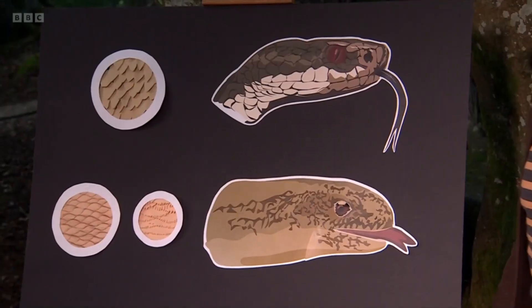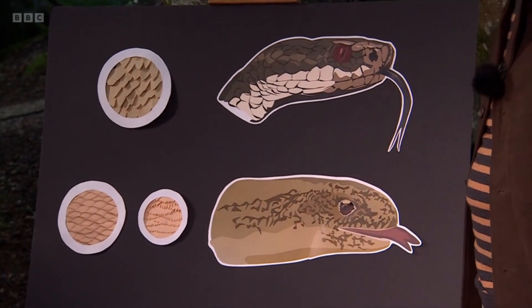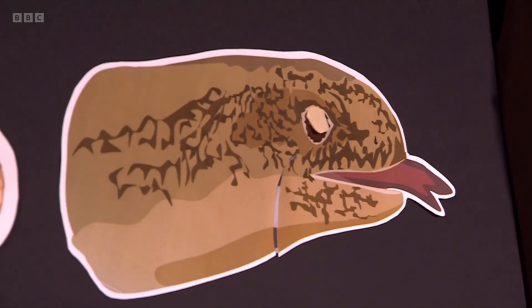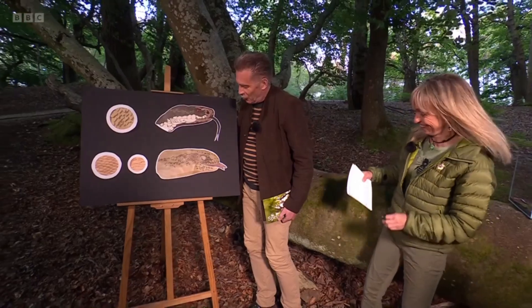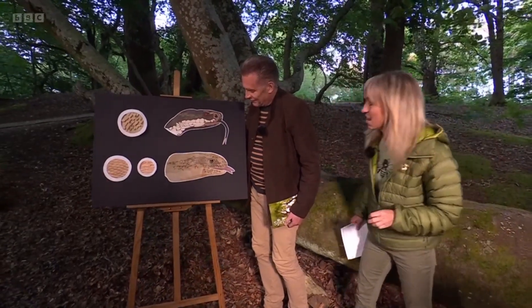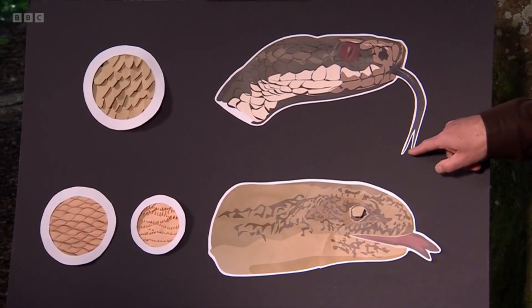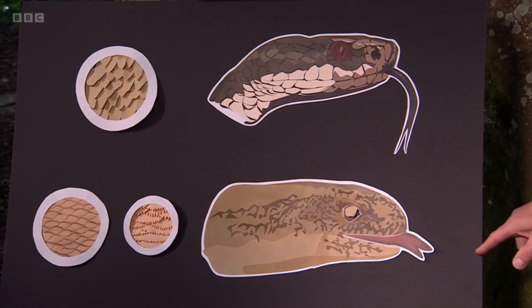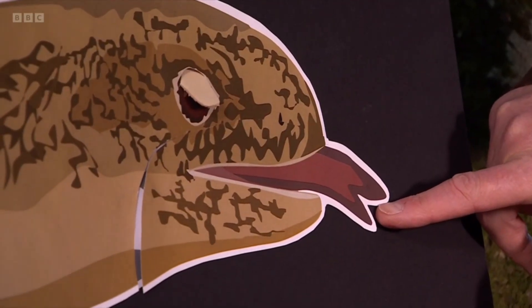First of all, snakes can't blink whereas lizards can — they've got an eyelid. So our slow worm is a lizard because it can blink. A little wink there, look. Now let's take a look at the tongues. We all know that snakes have a forked tongue — here's the forked tongue of the snake. Our slow worm, which is a lizard, has a notched tongue.